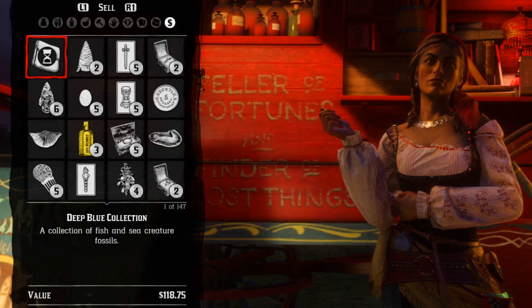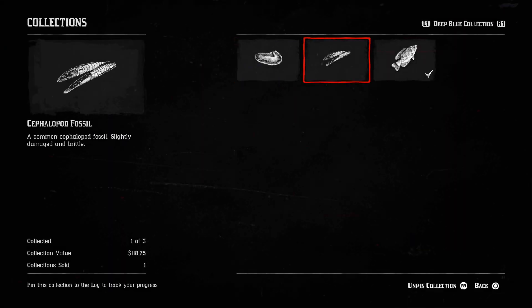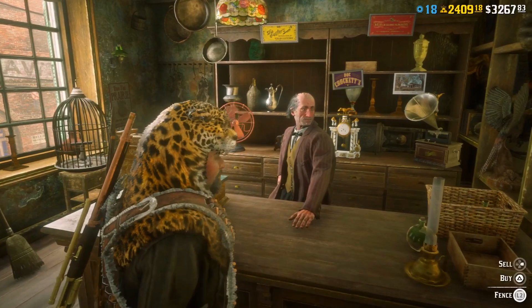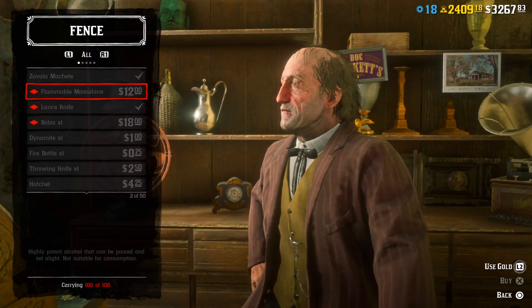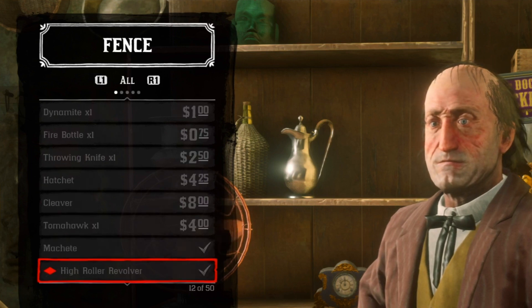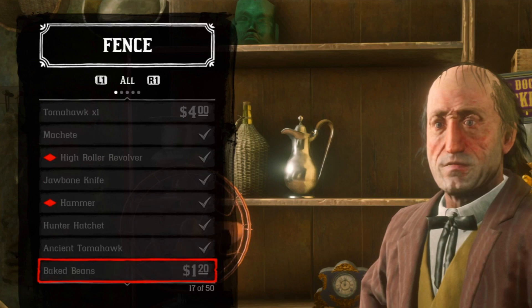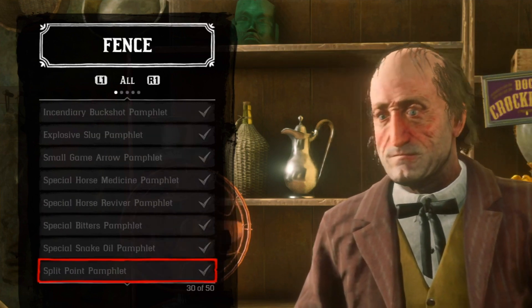We got a new weekly collection set — that's the Deep Blue Collection, which consists of some fossils and rocks. Also the Fence got discounts in his shop. We got some items and some pamphlets on discount.